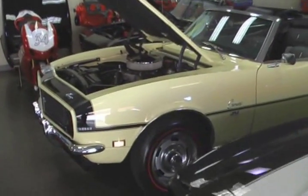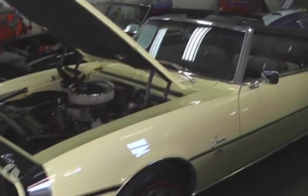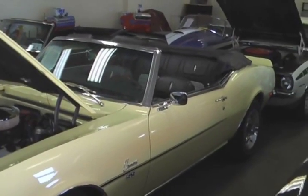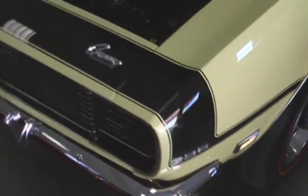Here we have an absolutely beautiful 1968 Chevy Camaro SS-396 Convertible, with the beautiful Rally Sport Hideaway Headlights.